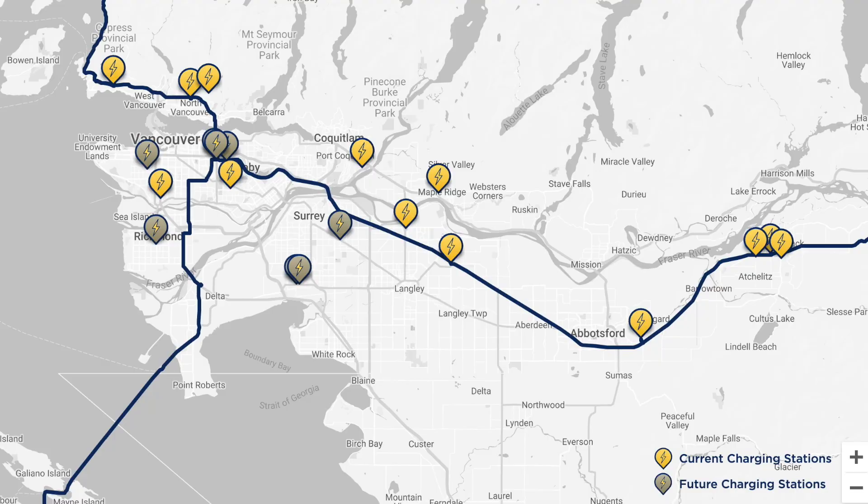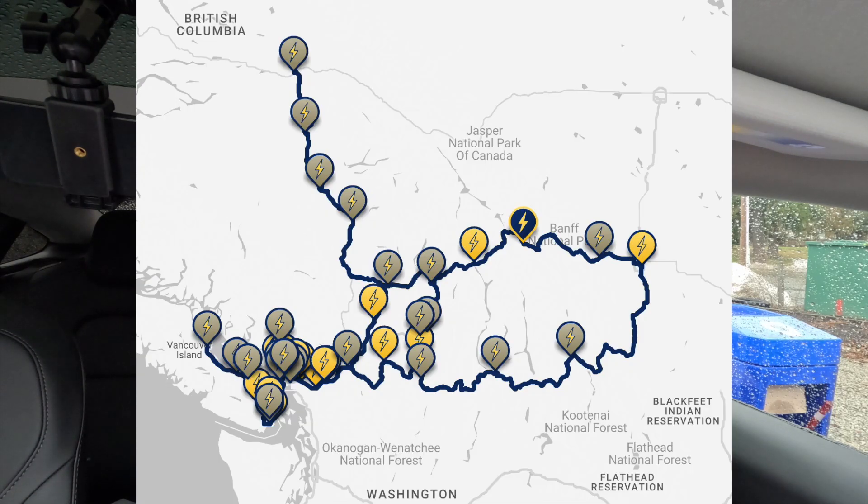There are a total of 10 charging locations in the lower mainland right now — two in the area: one in Abbotsford and one in Langley. This is the one I'm at, at 232nd and Highway 1. Chilliwack has three. They also have chargers going from here to Calgary: one at Merritt, one at Revelstoke, one at Golden, and then in Calgary.